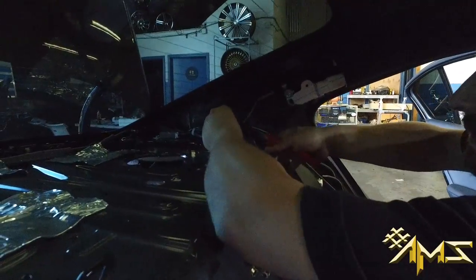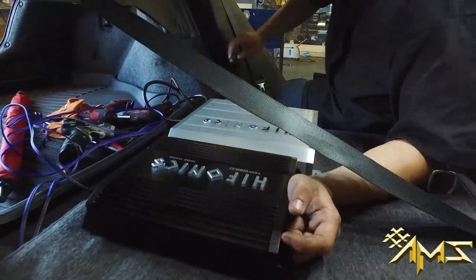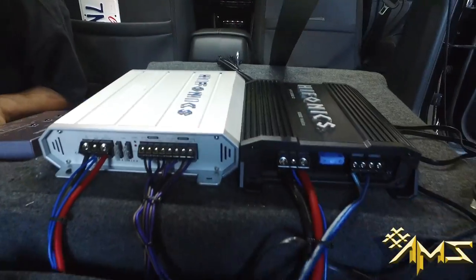Hooking it up — check it out. Putting the panels back, about to hook up the amplifiers. All wired up clean — you know what we do, check it out.